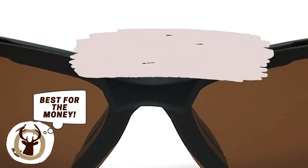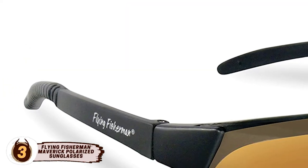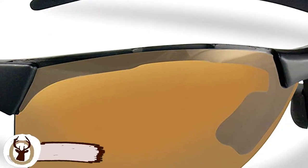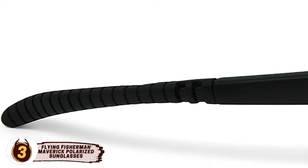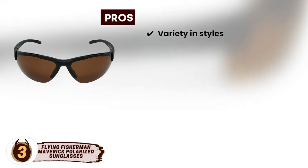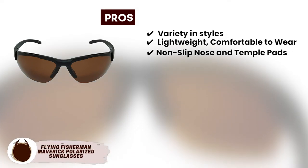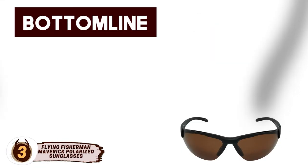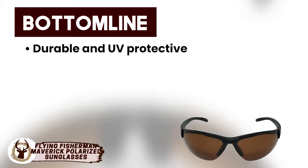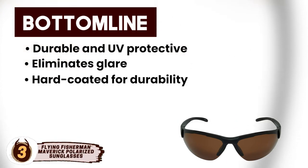Next we have, best for the money, Flying Fisherman Maverick Polarized Sunglasses. Flying Fisherman Maverick glasses were made specifically for angling. The sleek design comes in three different lens color options — amber, yellow amber, and smoke — making them ideal for a variety of angling. These glasses feature 95% UVA and UVB protection in addition to glare-cutting polarization. Its pros are that the style can fit a variety of people, they're lightweight and comfortable to wear for hours, and non-slip nose and temple pads keep the glasses from sliding down the face. However, there is less variety in lens options and lenses pop out with too much pressure. Bottom line: polarized triacetate lenses are durable and UV protective, eliminate glare to let you see beneath the water's surface, and the glasses are specifically designed for fishing and hard-coated for durability.